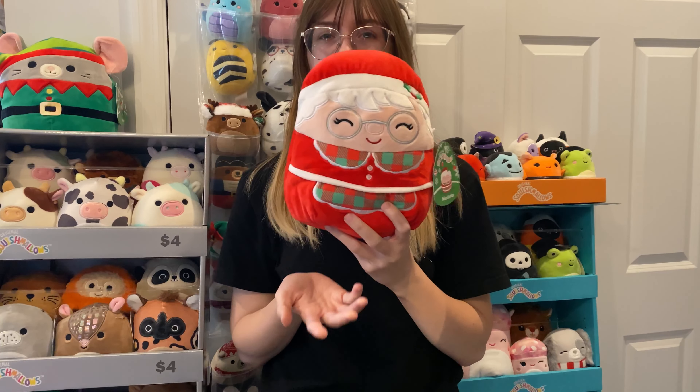Our second eight-inch squish is Nicolette, aka Mrs. Claus. I thought she was so adorable — I love her baking attire. I wish they had a matching Mr. Claus, but that is okay because she's so cute on her own.